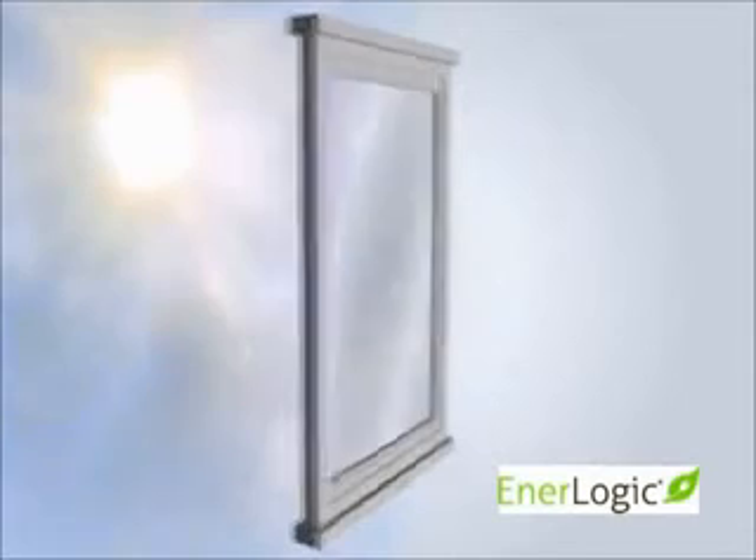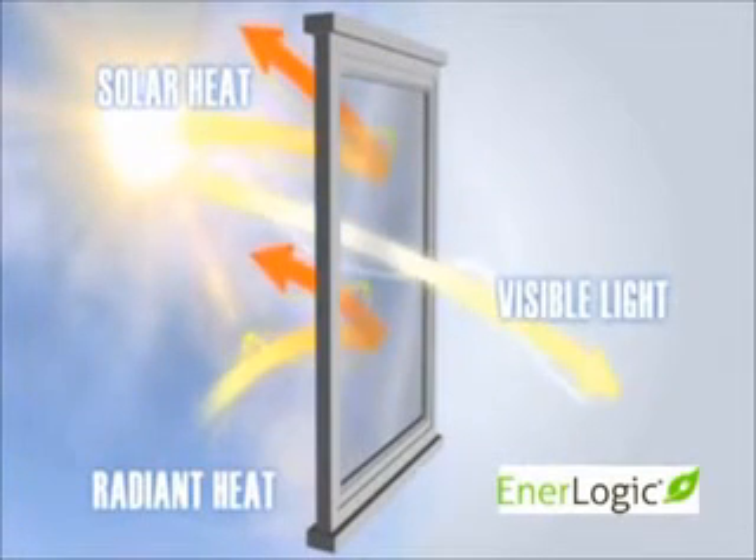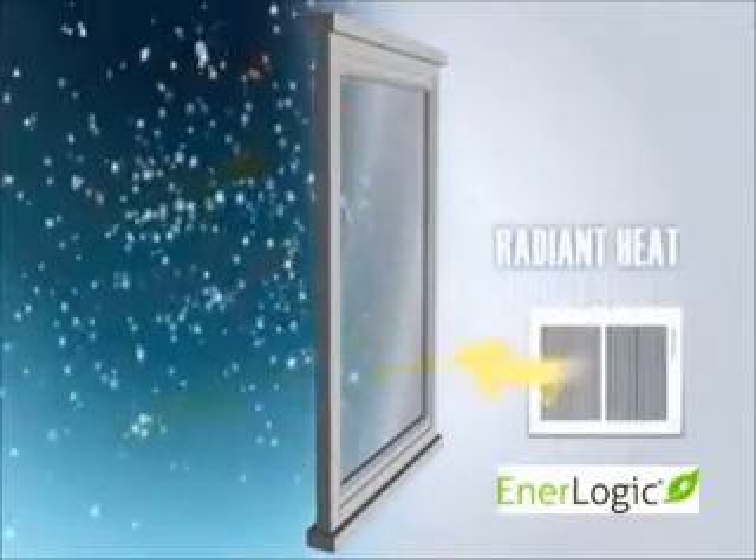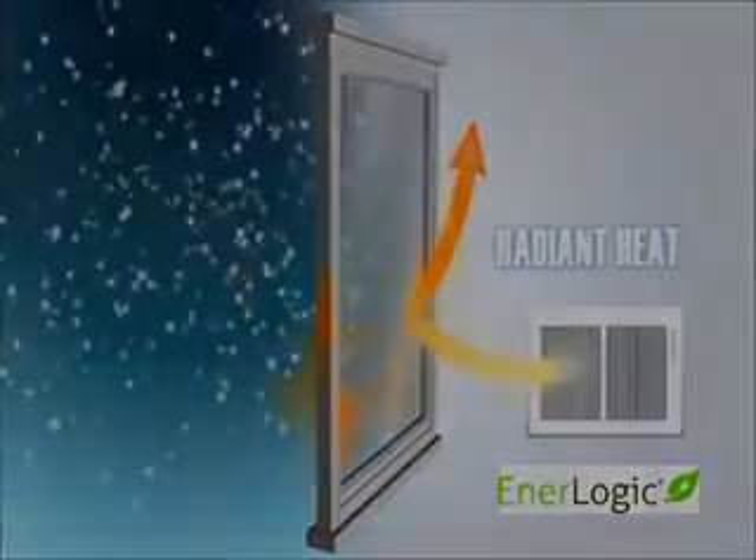Although there are many low-E films on the market, none can claim emissivity values of 0.07. At best, they only go down to 0.33 to 0.35. Analogic window films perform up to five times better than standard low-E films.